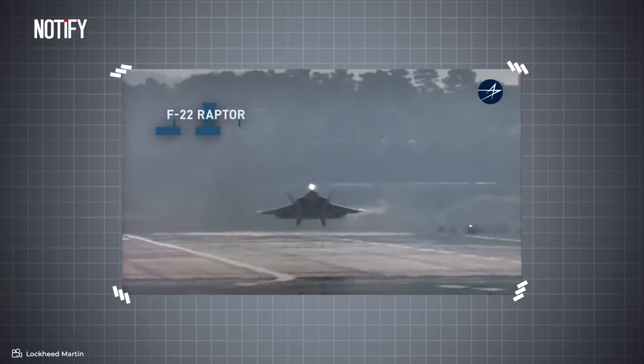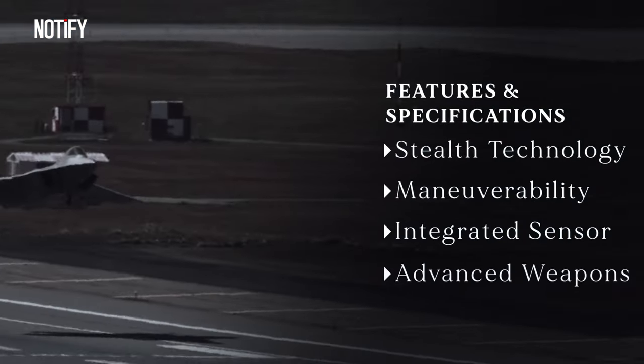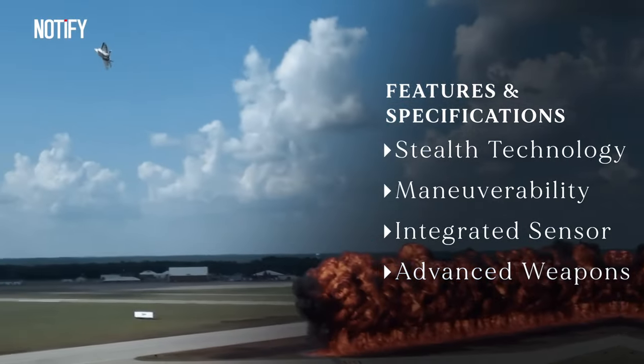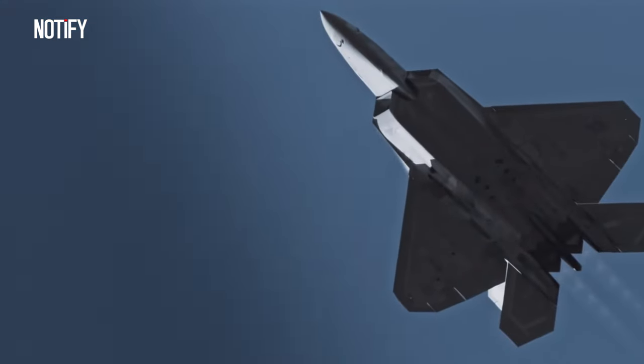First introduced in 1997, the F-22 Raptor is built with an exceptional combination of stealth technology, high maneuverability, integrated sensors, and advanced weaponry, making it one of the most powerful and effective fighter jets ever created.